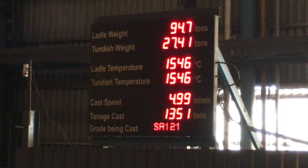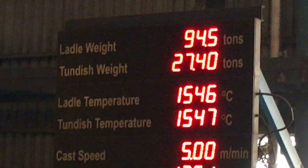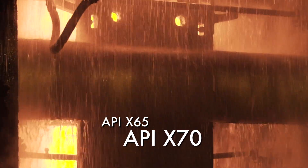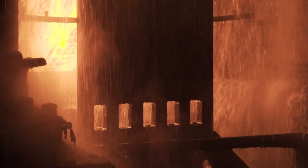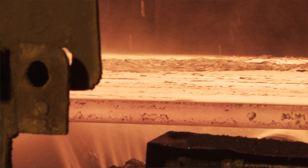A continuous temperature measurement system through the stopper rod is used to enhance productivity and safety. For special steel grades, dynamic soft reduction is applied based on a solidification model to enhance the internal soundness of the slab.